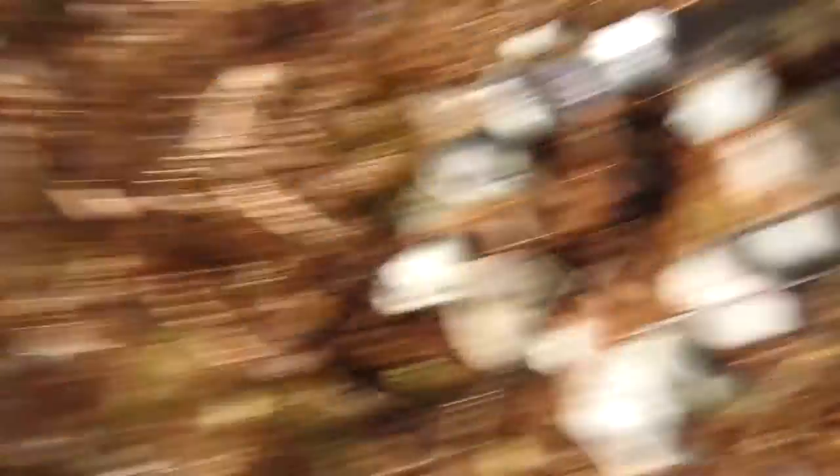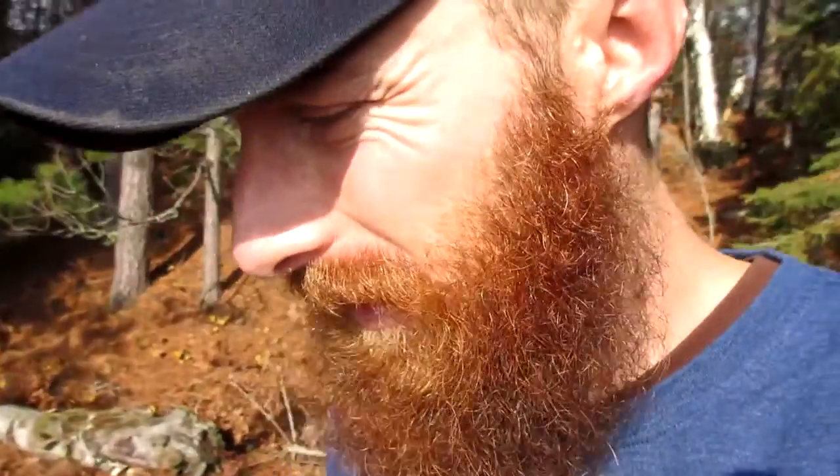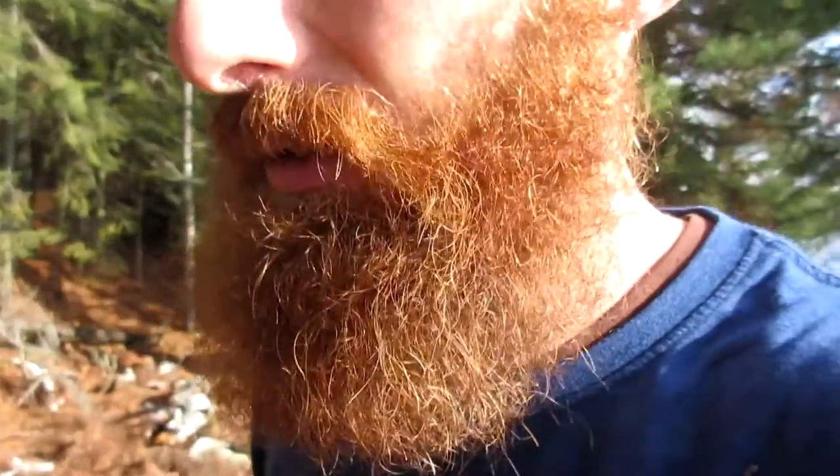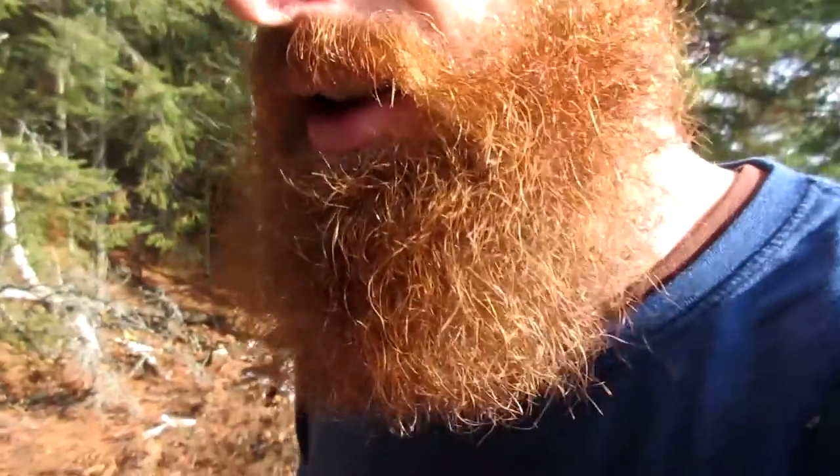It looks like I found a camp spot — an old camp spot. There's a whole fire pit here, pretty flat, a nice view of the lake with some southern-facing sun. But nobody's been here in a while, and there doesn't seem to be a whole lot of firewood. I'll just scrounge some up.